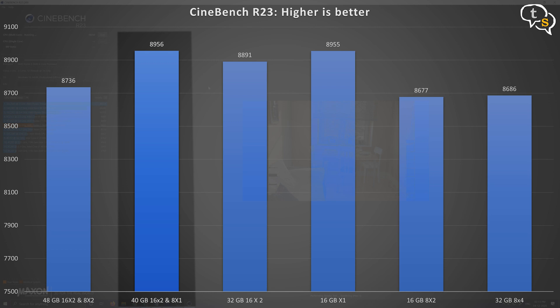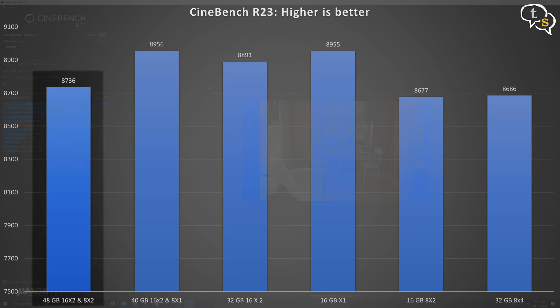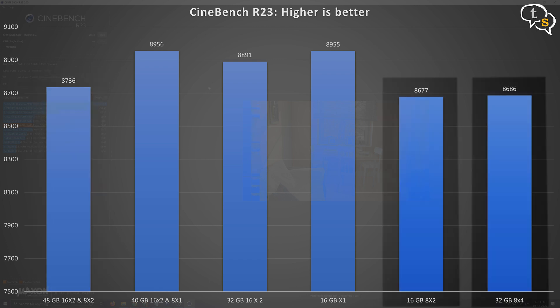Cinebench showed quite a surprising result, with 48GB topping the charts at a score of 8956, and 16GB single channel at 8955 — just one point off. The 16x2 32GB that was performing best until now is at 8891. The 8GB sticks at 2400MHz seem to be doing the worst at either config — 32GB scoring 8686 and 16GB at 8677. I would have expected the 16x2 at 3200MHz to win, but more RAM at the right speed does better here.